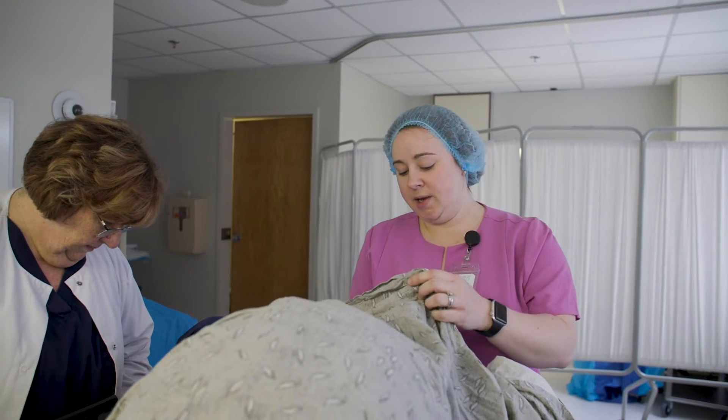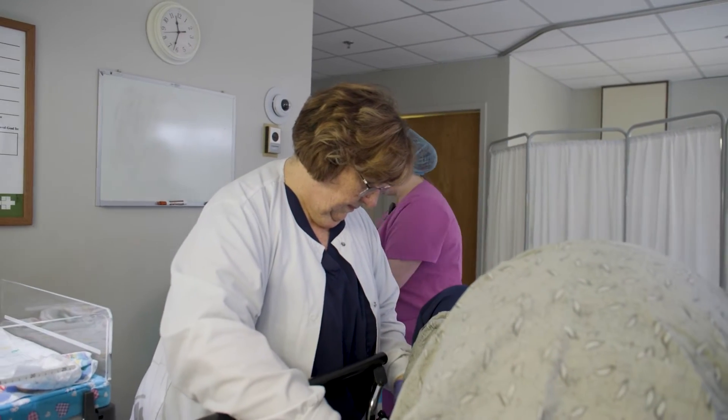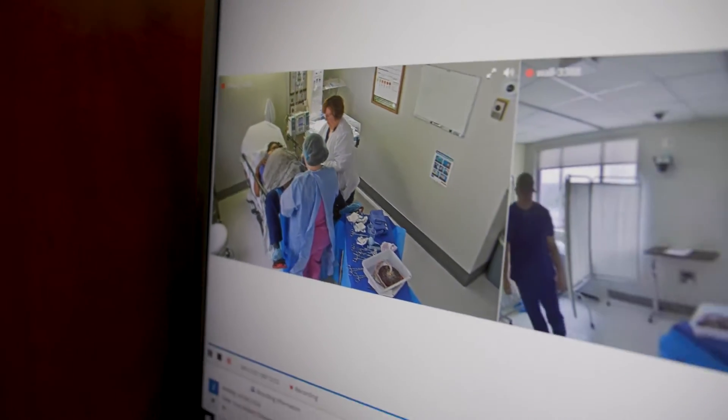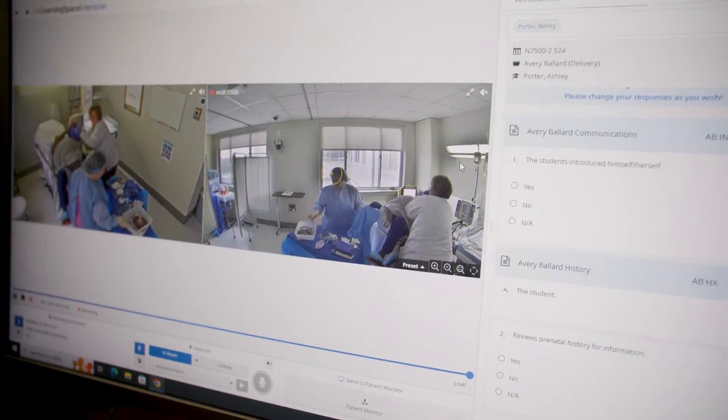Simulation is really important for things that are rare, because these students can sometimes go through their entire program and never experience an actual shoulder dystocia in their clinical settings. You want students to have an opportunity to practice this in a safe environment where they can learn good skills, so that when they experience it for the first time working as nurse midwives, they'll have had that opportunity to gain that expertise.